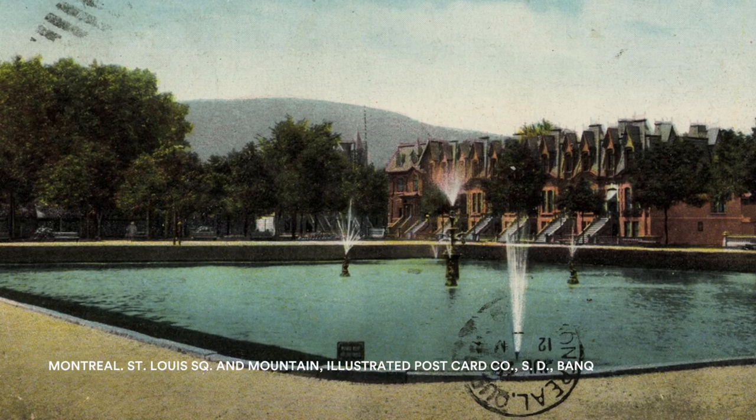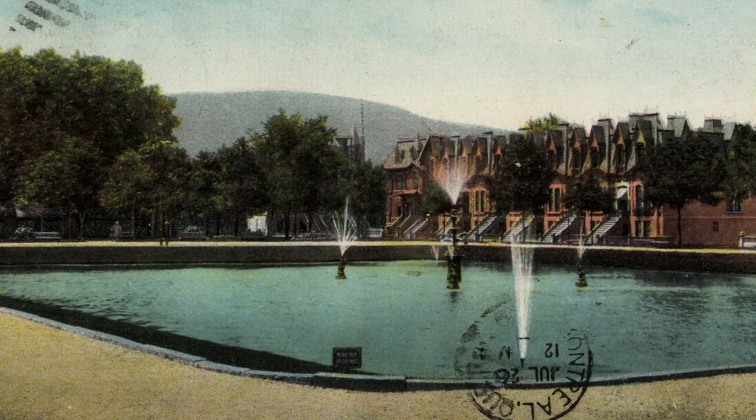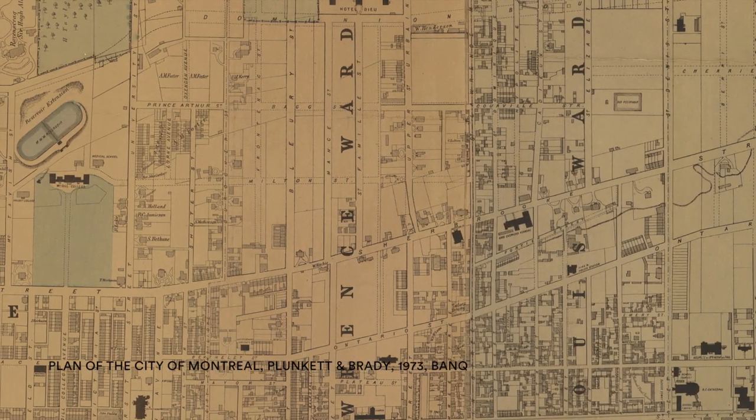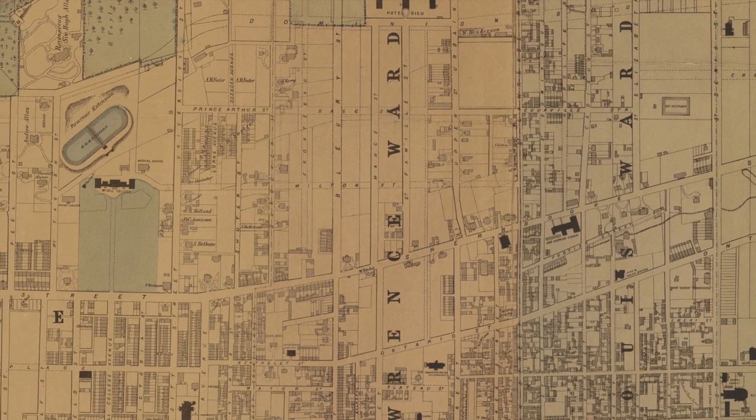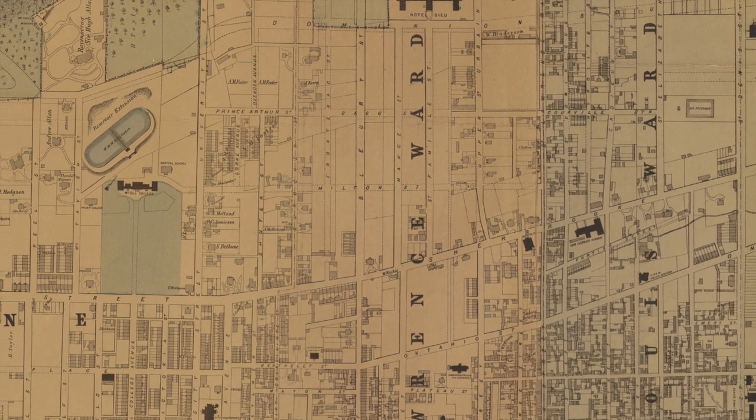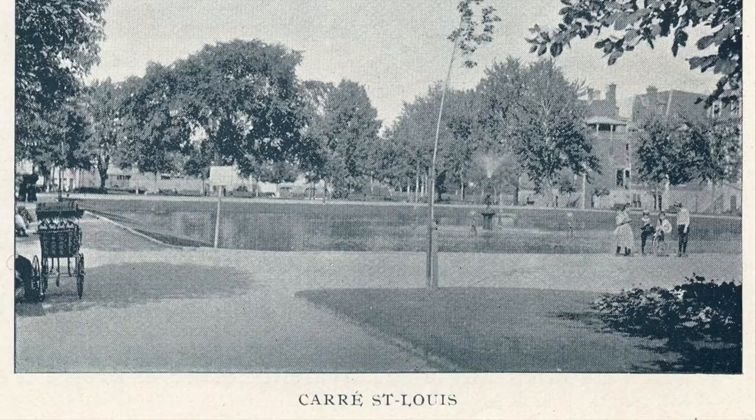Once the site of an open-air water reservoir, which proved inadequate in the 1852 Great Fire, the reservoir was decommissioned in 1869 with the opening of the McTavish Reservoir. It took 10 years for the site to dry and it was only in 1879 that the square was landscaped.